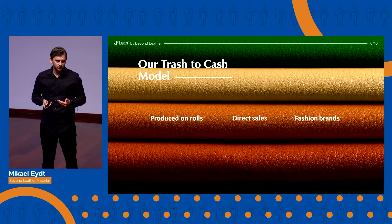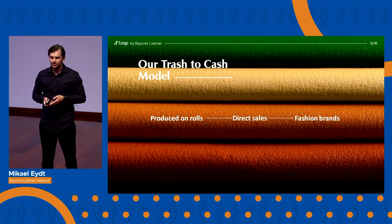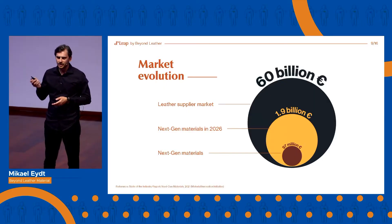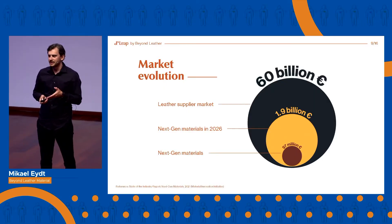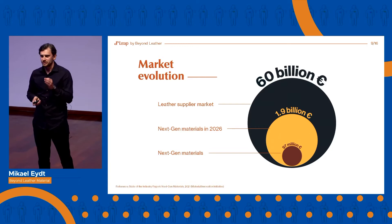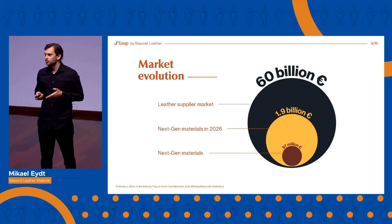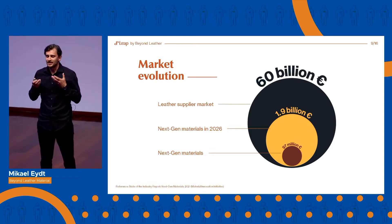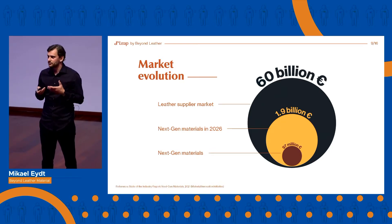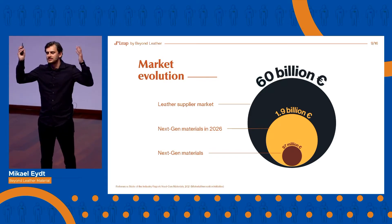And when we scale, we can offer different price levels and enter new industries. Wherever leather is used today, LEAP will be the alternative. With LEAP, we are entering the next-gen materials market, which today is quite small at 97 million euros. But this market is expected to grow in the next five years to 1.9 billion euros. And the actual total addressable market for LEAP is the global leather supplier market, which is worth 60 billion euros.